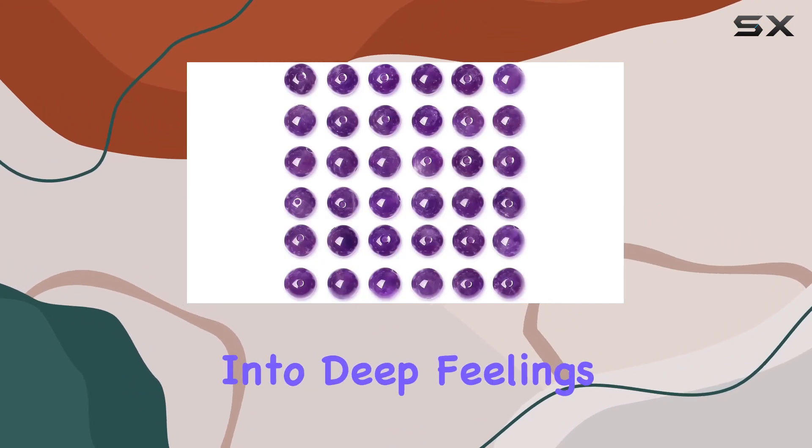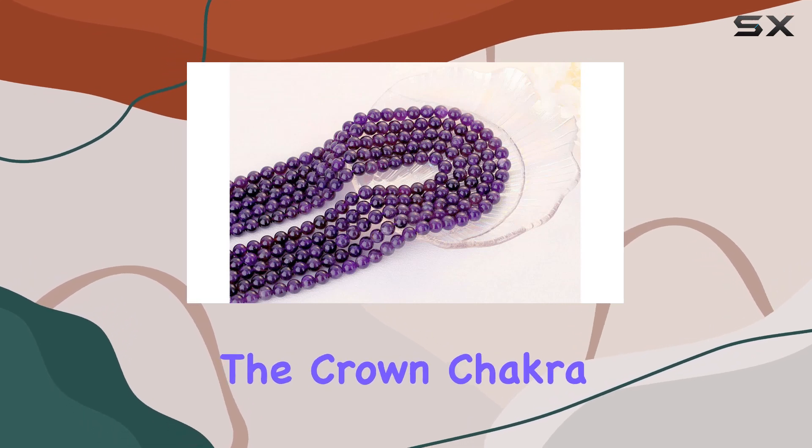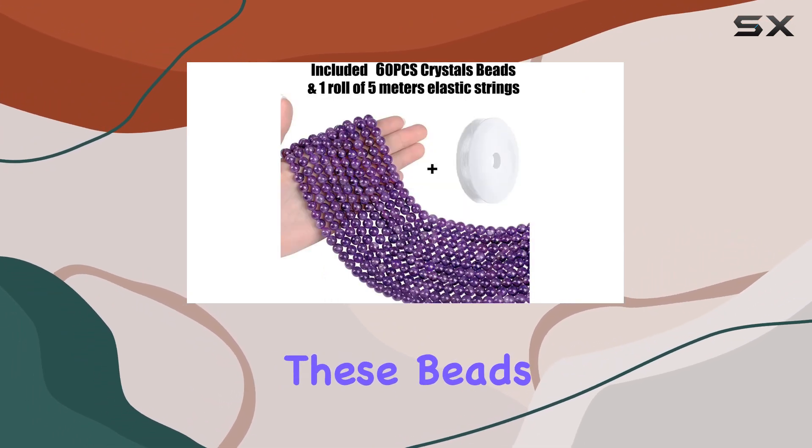Meditating with these beads can enhance your connection with your inner self, tuning into deep feelings and helping you understand your deeper needs and emotions. It also stimulates the crown chakra, which is said to calm thoughts and aid in meditation and spiritual awareness.